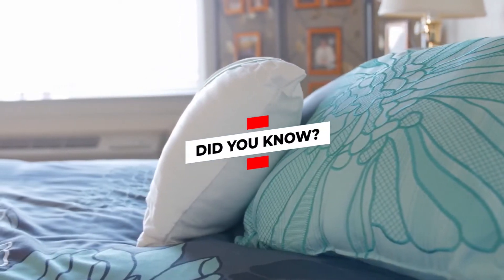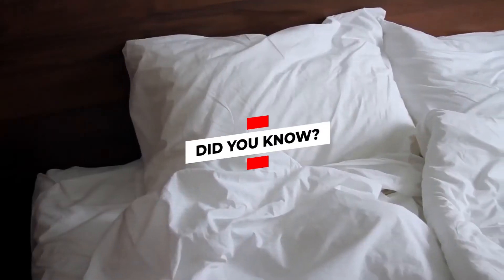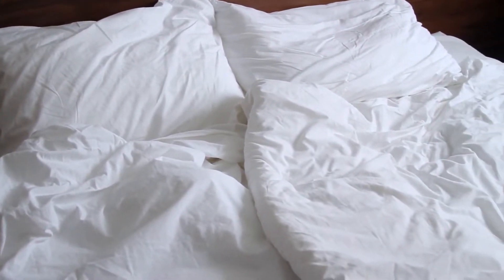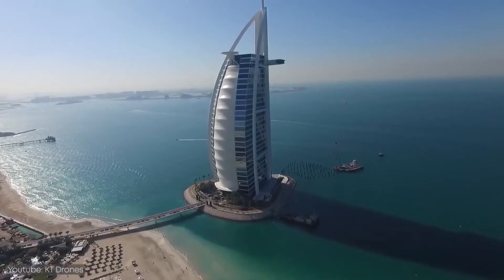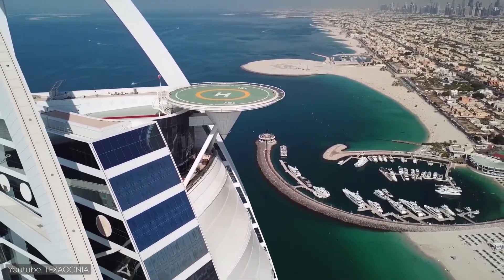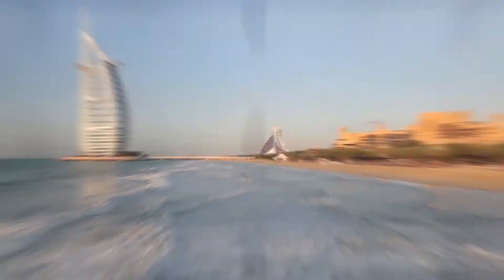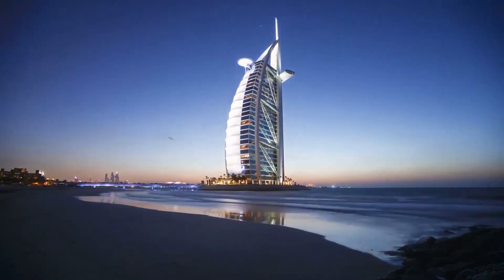Did you know? Number one: there are 17 types of pillow available to guests on the pillow menu. Burj Al Arab's extensive pillow menu is tailor-made to enable every guest to get a blissful night's sleep. Number two: it sits on a man-made island located 280 meters off the shores of Dubai. Burj Al Arab was built on a man-made island, and guests access it via a bridge road that is 340 meters long.